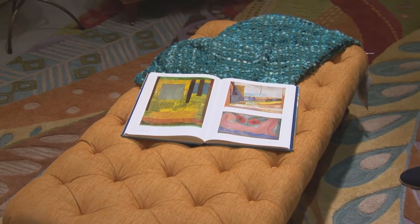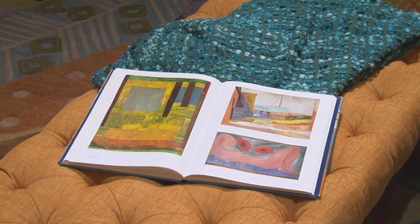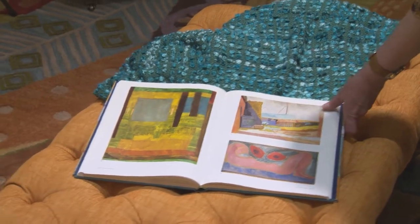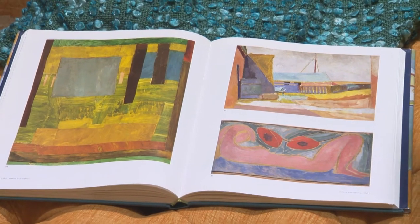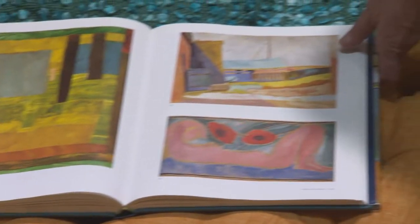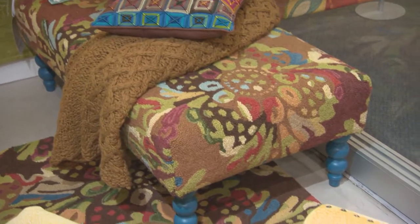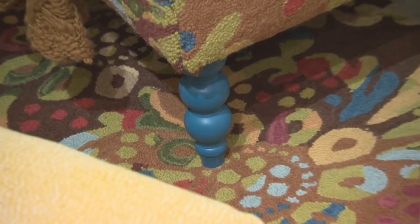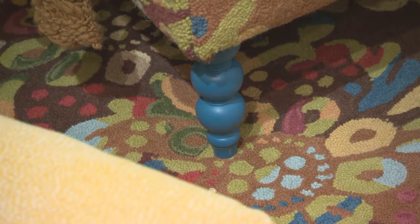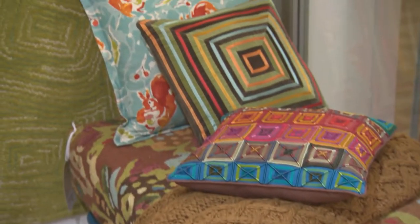Our final pieces are the Rockport ottoman tufted in our Lucetta Pumpkin fabric and our Park Throw in teal. I found this vintage Bloomsbury art book, and we were really inspired by the colors of their art. We used our drip and splash rug to create our Rockport ottoman and painted the legs in teal color to really accentuate that vibrant accent of teal throughout this Bloomsbury collection.